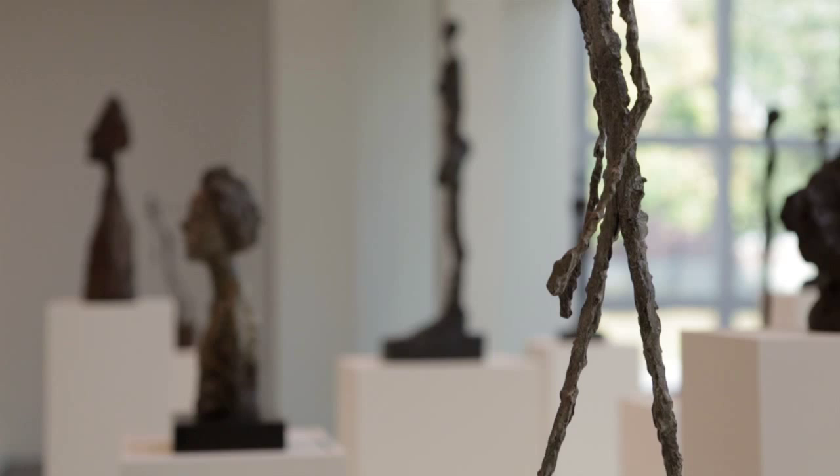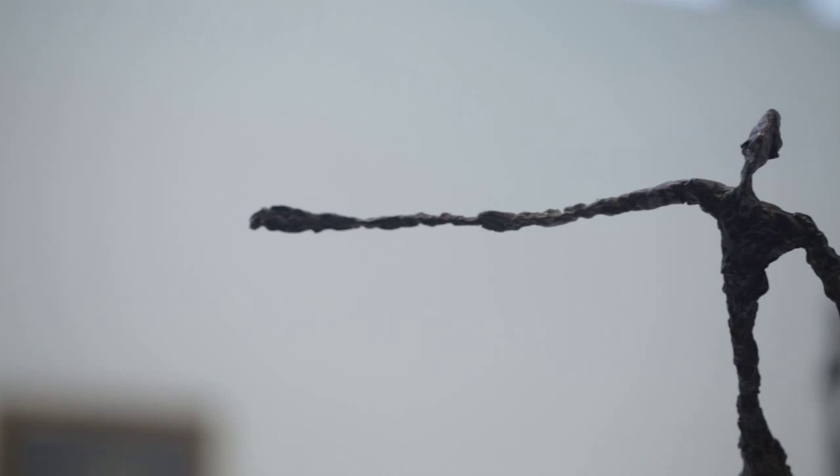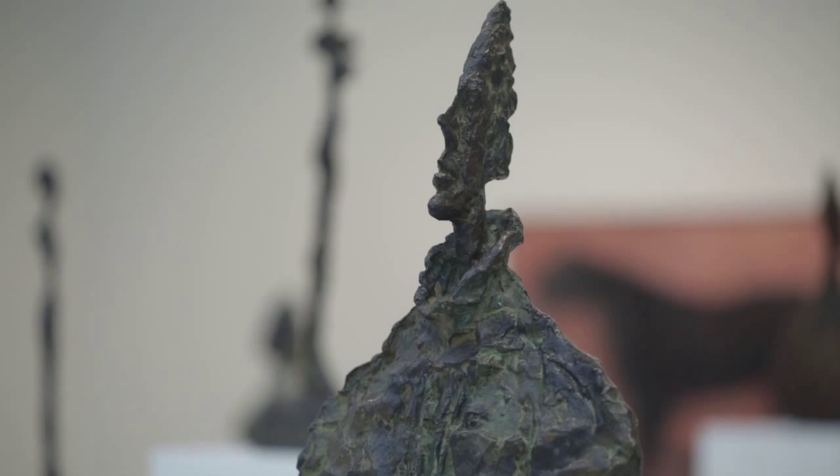Giacometti had a fascinating artistic career. He was in a constant personal struggle with his own talent — someone who worked and worked and worked and was never really satisfied. He was working the clay almost to the point where it could no longer hold, and it was about to disintegrate. That was something that characterized virtually all of his sculpture. There has always been this notion about him that he was depicting the horrors of the mid-20th century: the war, the starvation, the Holocaust — all of the ravages that befell humanity at that time.